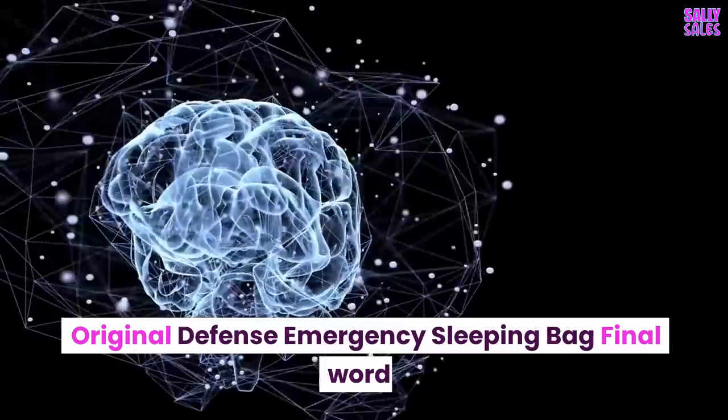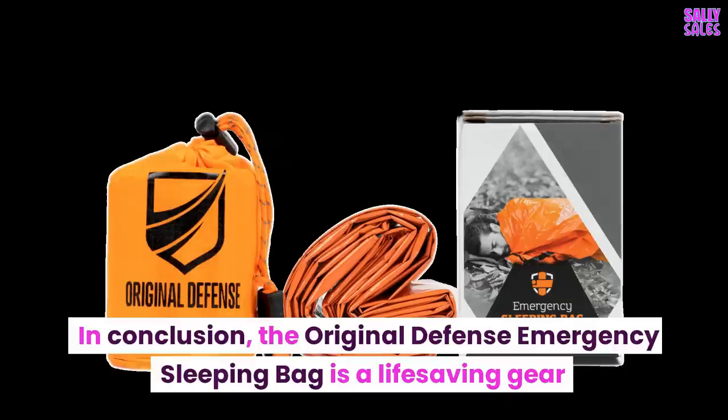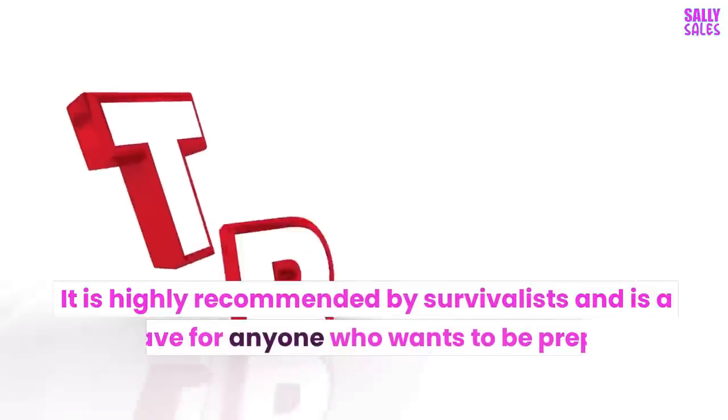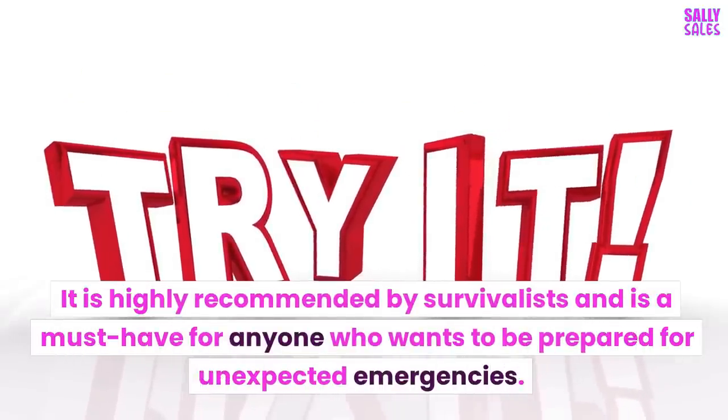Original Defense Emergency Sleeping Bag — Final Word. In conclusion, the Original Defense Emergency Sleeping Bag is a life-saving piece of gear that provides emergency warmth, protection from water and wind, tear and puncture resistance, and expandable full-body protection. It is highly recommended by survivalists and is a must-have for anyone who wants to be prepared for unexpected emergencies.